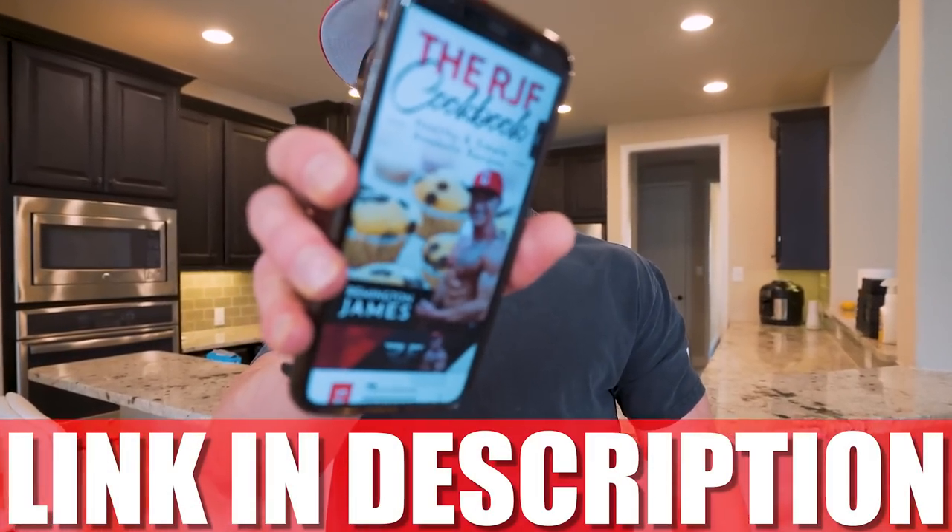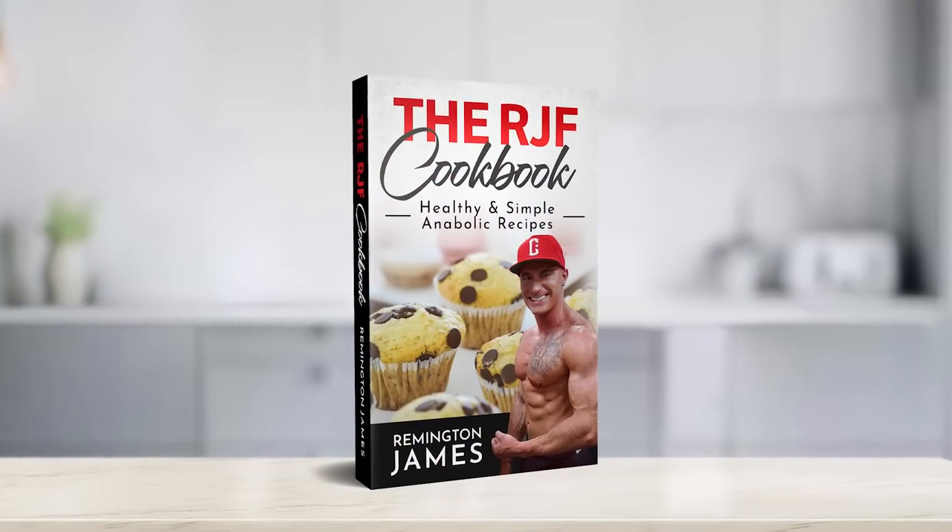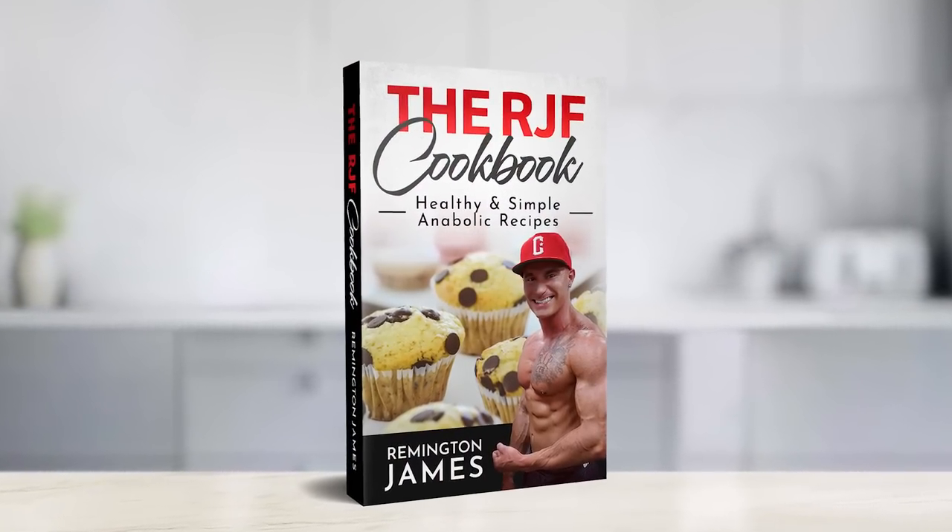For access to all of my anabolic recipes in one easy-to-use place so you don't have to get on YouTube every time, you can get a copy of my cookbook at the first link in the description box. We have over 300 recipes in there that are gonna help you eat good, lose weight, and not even feel like you're on a diet. If you follow us in here I know you'll see results — no matter what, you just got to do it.